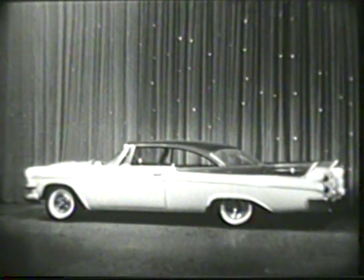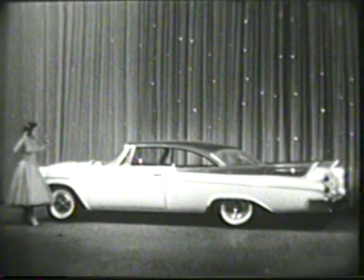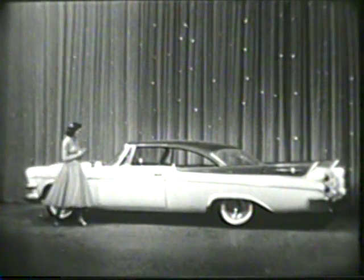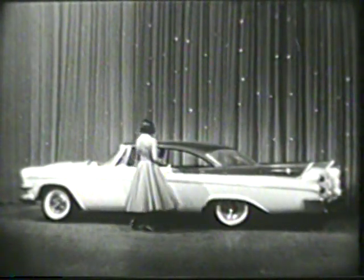The 1957 Dodge. The new Dodge. That's right — everybody does a double take when they see this new shape of motion. Completely new styling. 93 models, 417 color combinations to choose from.